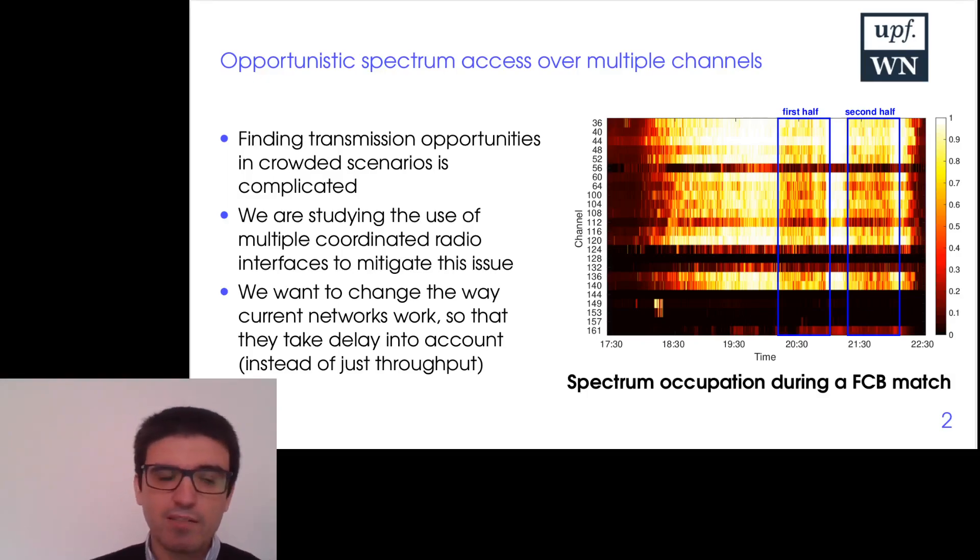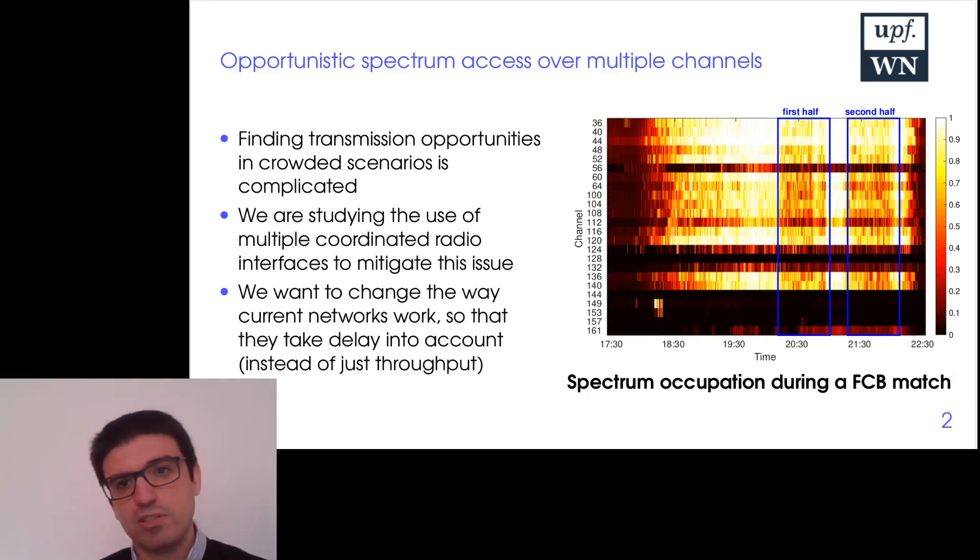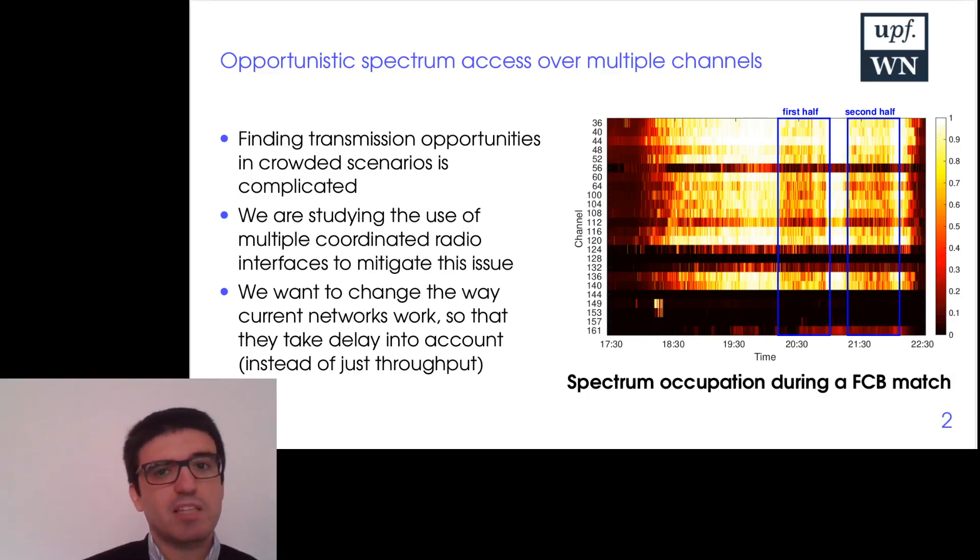What we are doing right now is studying the use of multiple radio interfaces to transmit opportunistically in the holes in the spectrum. This gives us a lot of opportunities — we can transmit across multiple channels at the same time, but also across multiple bands: the 2.4GHz band, the 5GHz band, and the 6GHz band. We can also separate the control and data plane.